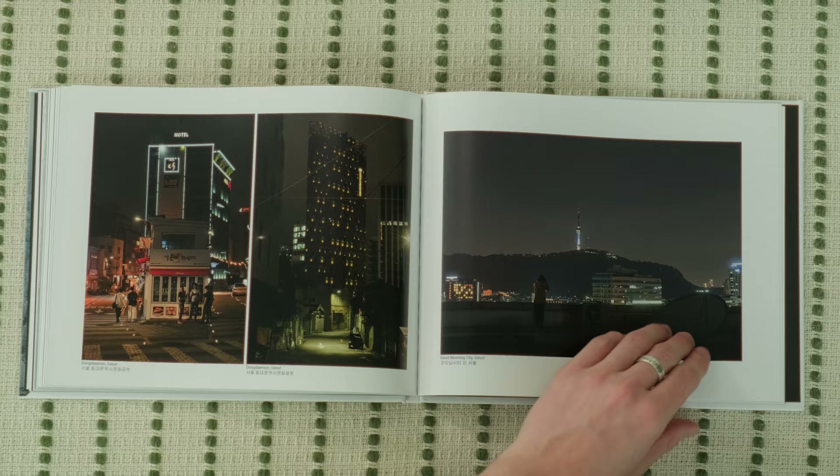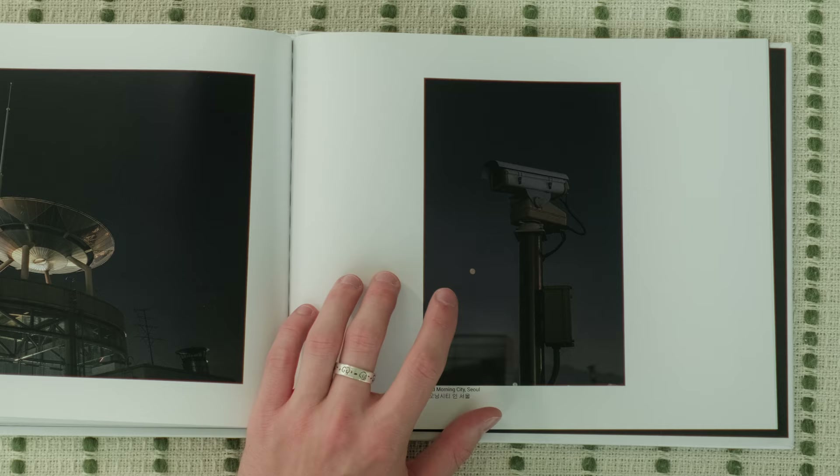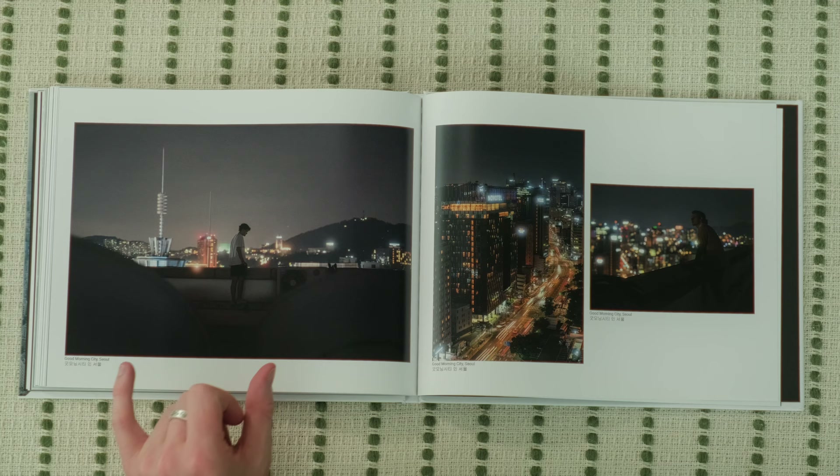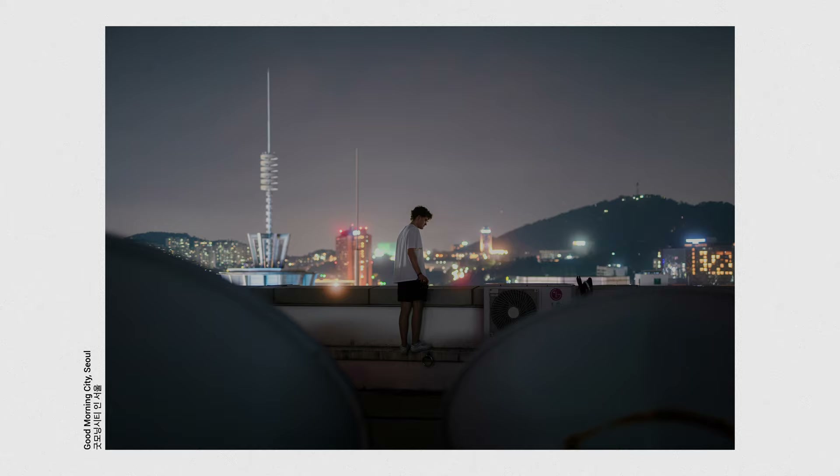On one of our last nights in Seoul, it was actually my birthday, so we went bowling. We had to see if we could get onto the roof, and as soon as we got up there, we were greeted by a giant security camera — but we just went for it. It was fine, and we got some really fun photos overlooking Seoul at night. This photo Lucas captured of me was taken between two satellite dishes in the foreground, with me facing my fear of heights in the background.